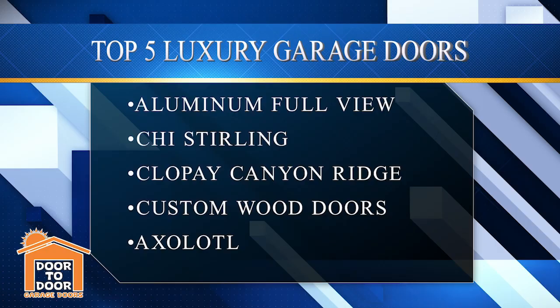Number two, your custom wood door. If you don't see what you like with the Canyon Ridge and you want something very specific and very unique — a certain type of wood, certain stain color, anything — custom wood doors, they'll make whatever you want. We can figure out how to make a really custom, very luxury unique door for you in the custom wood line.